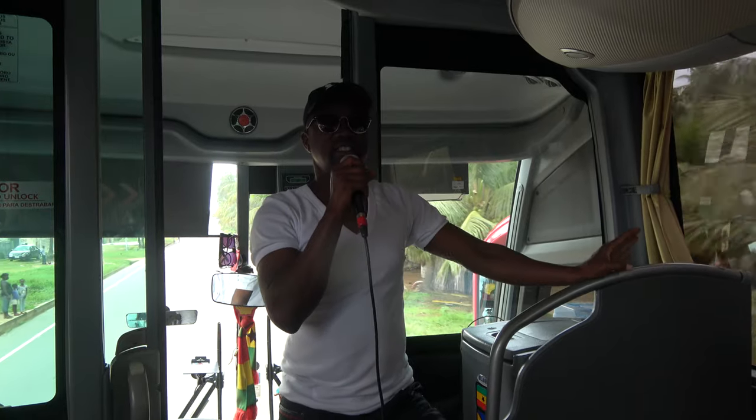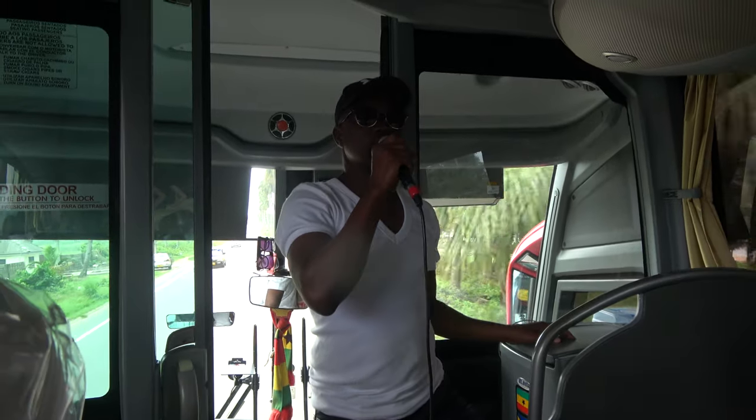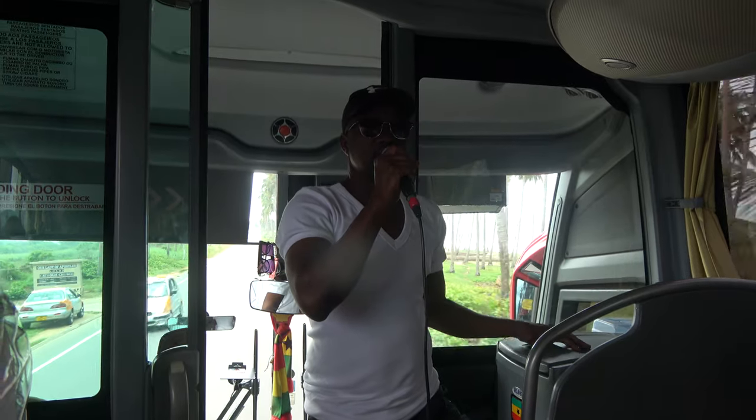We're now on our way to visit the Cape Coast dungeons. This was the second biggest dungeon, or the second castle that was built. Those of you who will visit Elmina castle on your own will see that there's a vast difference between the Cape Coast dungeons and the Elmina dungeons.